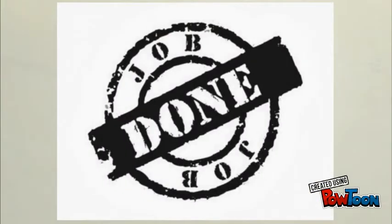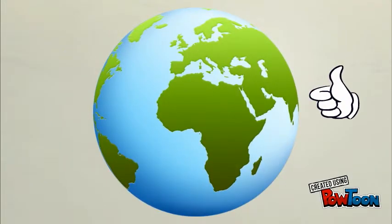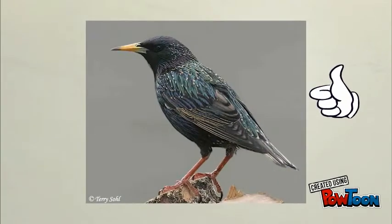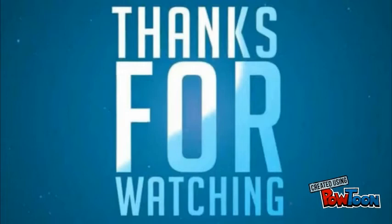That wraps up our presentation for today. Before we go, let's recap on what we talked about today. We learned about what invasive species are, how they affect the environment, how they affect us, and we talked about an example of these species. We learned about how this species is affecting the world and some possible solutions to stop it — one problem at a time. We hope that you learned something new today and that you enjoyed this video!